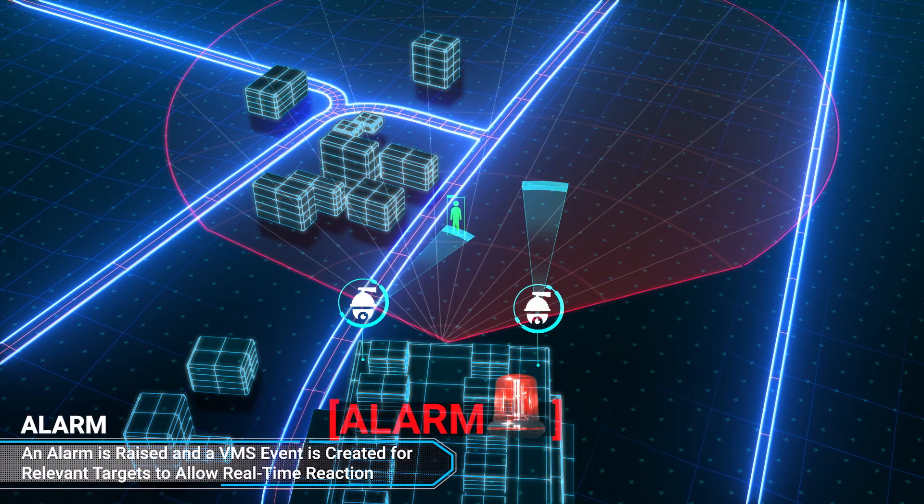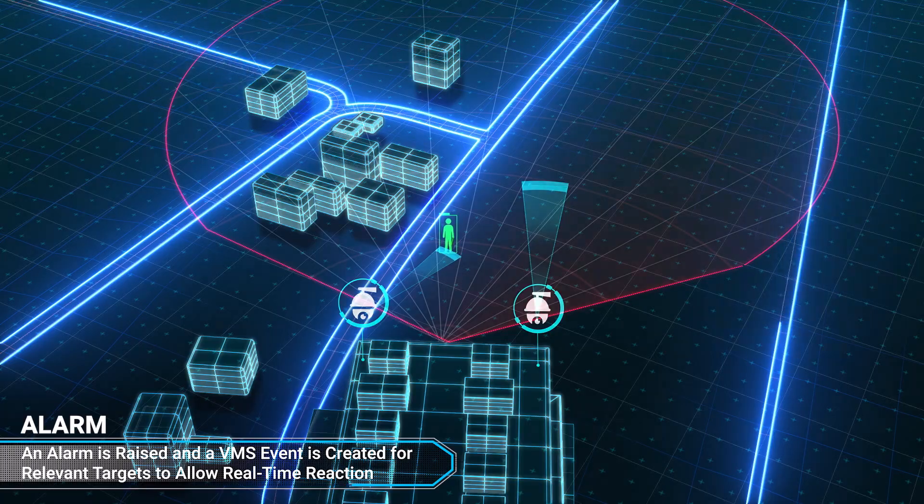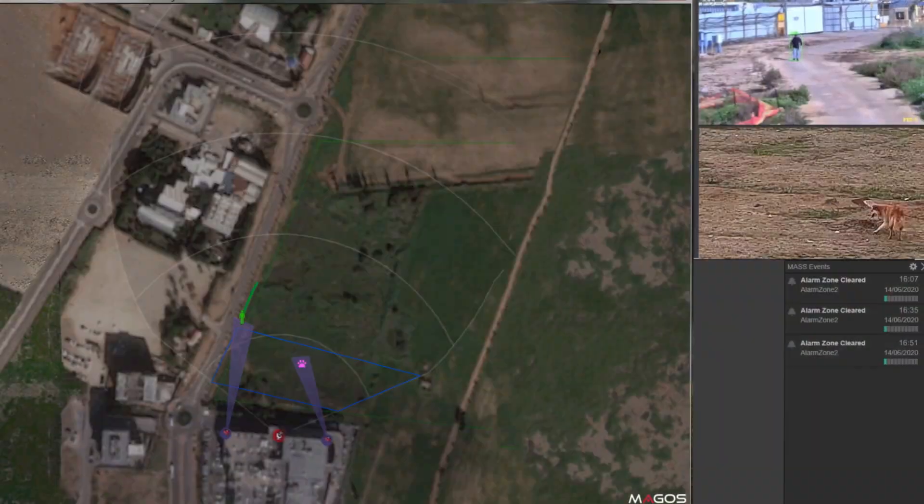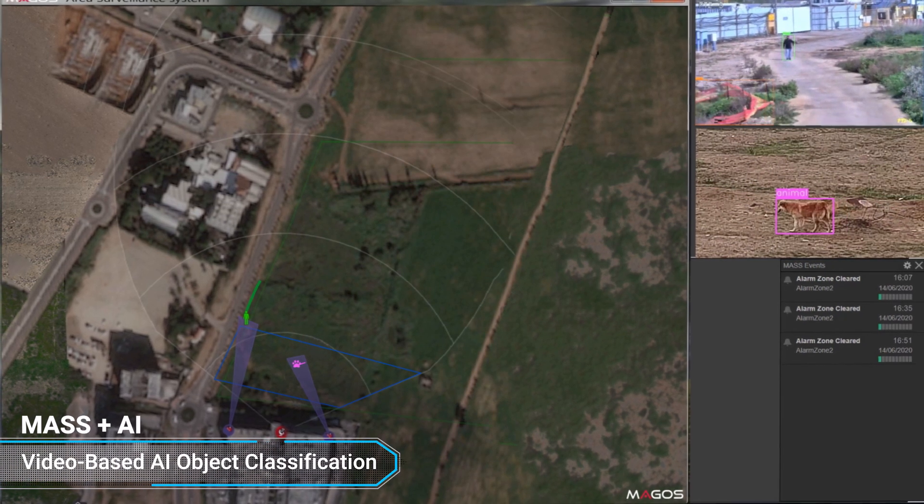When a relevant threat is detected, an alarm is triggered and generates an event on the video management system, providing the operator with only relevant information for reaction.